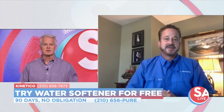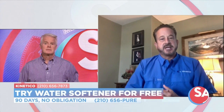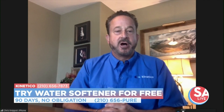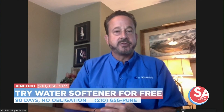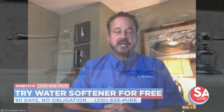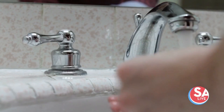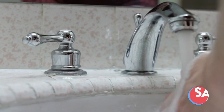So how does that affect the home water system? It leaks into your home and just causes havoc all over — through your plumbing, through your appliances. It wreaks havoc on your hair and your skin. That's the reason that you need a Kinetico. You need a water softener.